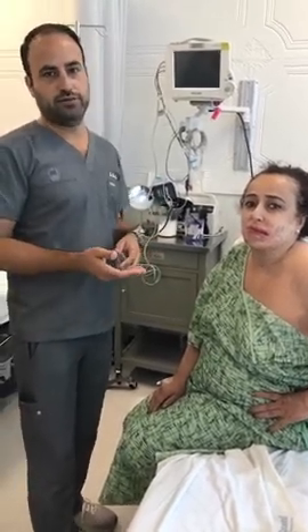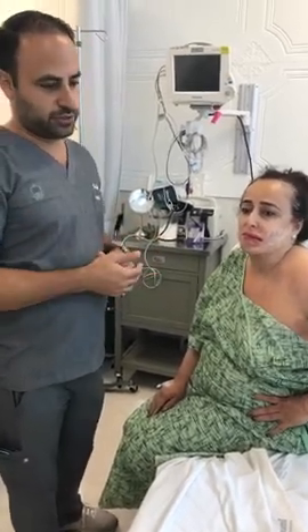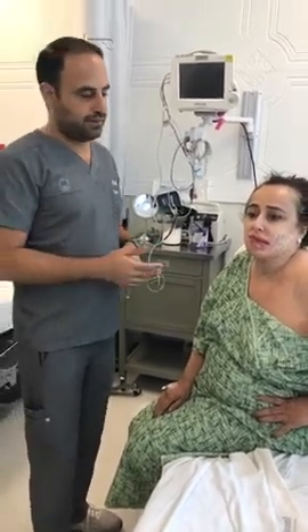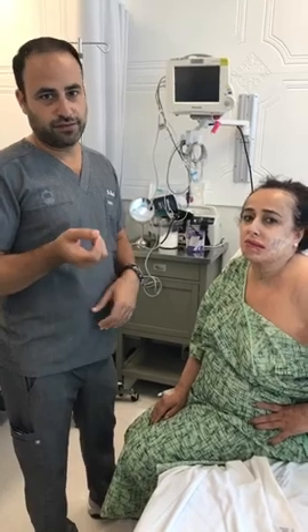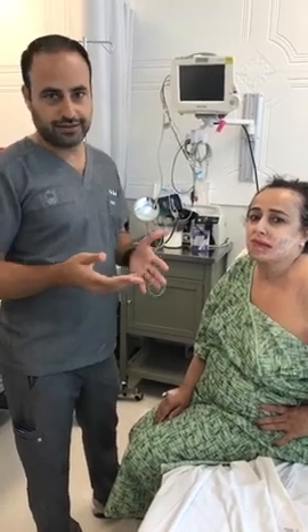We're not at the point yet where we can do any real stem cell regeneration. So what we do is the next best thing — it's not experimental, but it's not fully proven either. It's injections of autologous fat cells mixed with PRP, which is platelet-rich plasma, and there are several different ways to get it.